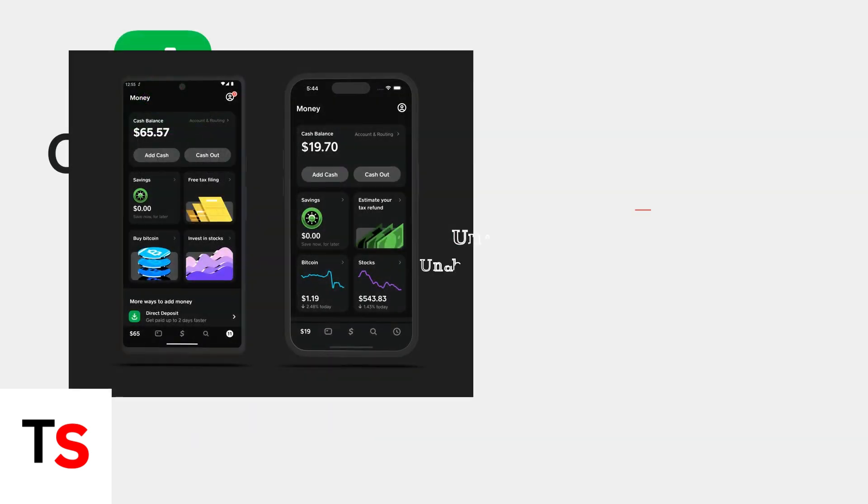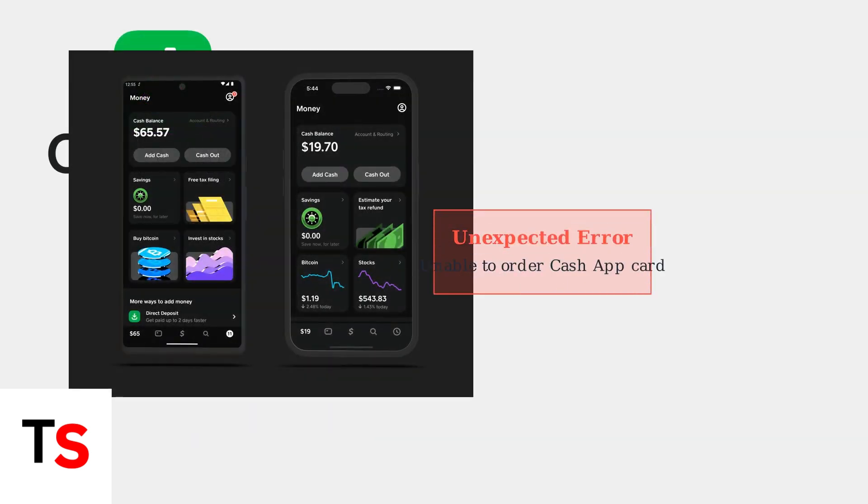Many Cash App users encounter an unexpected error when trying to order their Cash App card. This frustrating issue has become increasingly common in 2025.